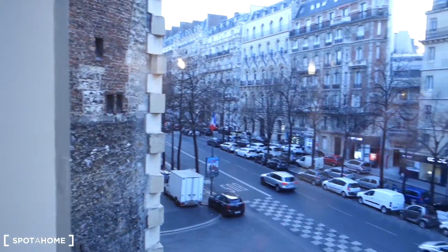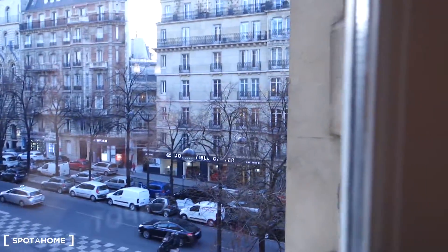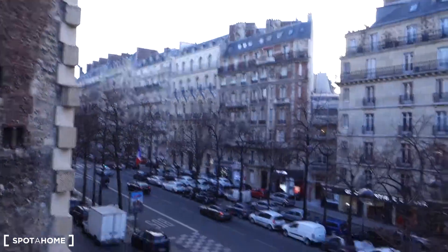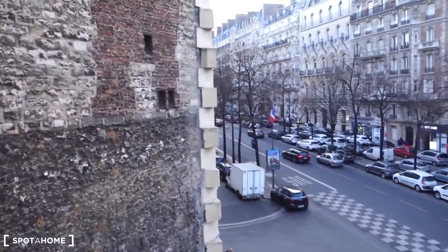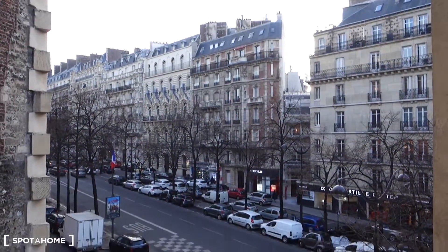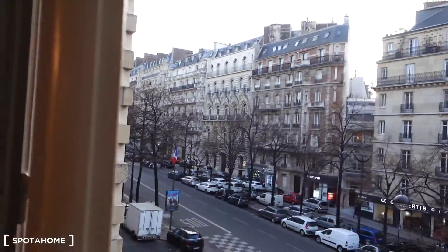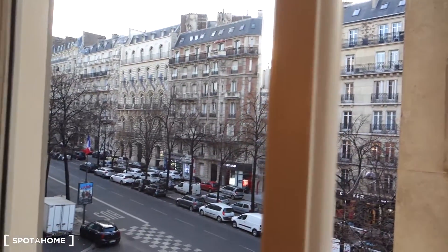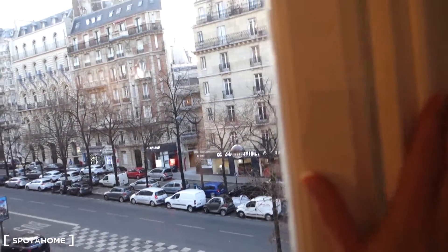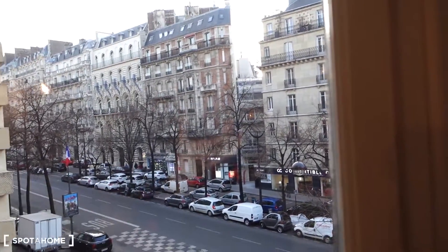I'm going to quickly show you the view from the window. We are in between two walls, and there's a street with some shops. When we close the window, we can hardly hear the traffic.